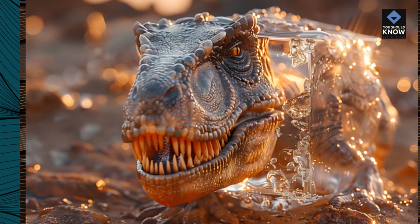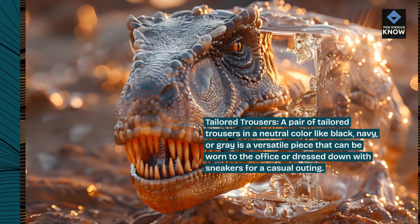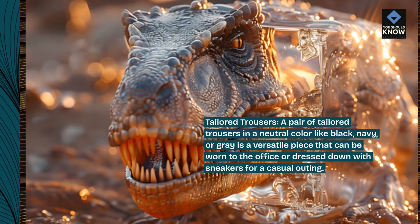Tailored trousers. A pair of tailored trousers in a neutral color like black, navy, or gray is a versatile piece that can be worn to the office or dressed down with sneakers for a casual outing.